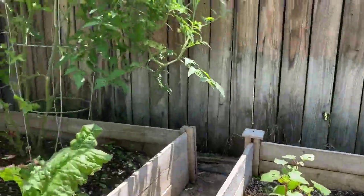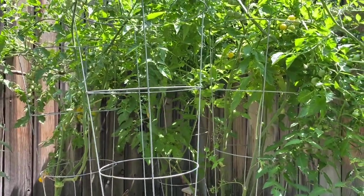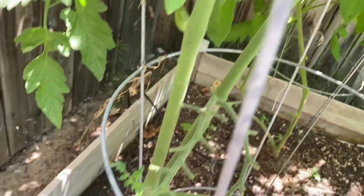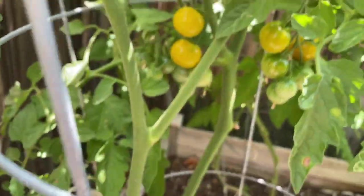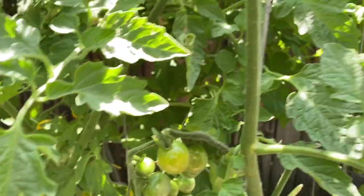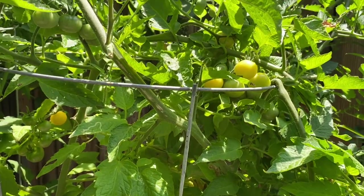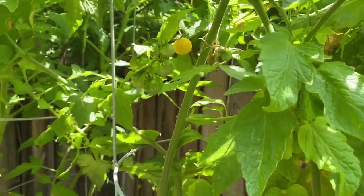And then we have tomatoes here — more tomatoes on this side. This is Sun Gold; this one is ready. And then here we have the Napa Chardonnay, and on that side we have the Early Girl.